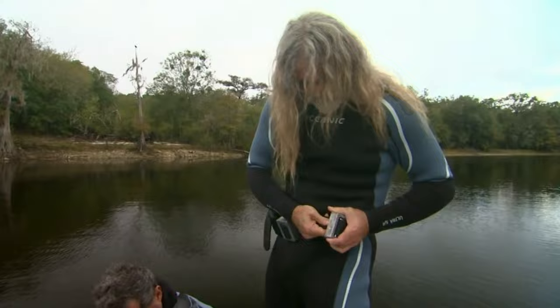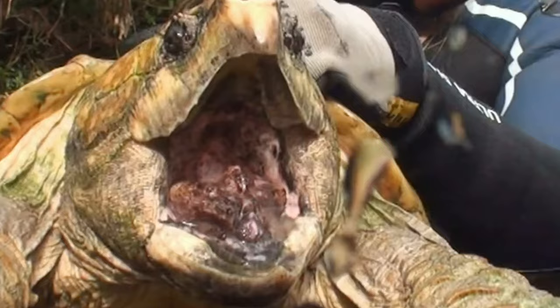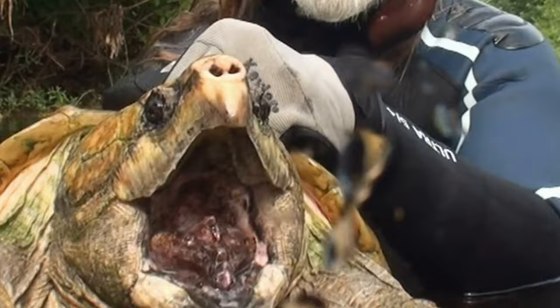This week on Savage Wild, we're exploring northern Florida's Santa Fe River on the hunt for the most dangerous turtle on the planet — the alligator snapping turtle, growing well over 200 pounds. This turtle is like a swimming bear trap. In my entire life I have never seen an alligator snapping turtle in the wild, and I can't wait for my first encounter with this animal.